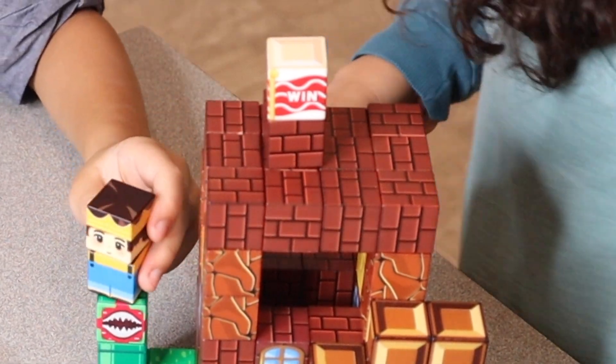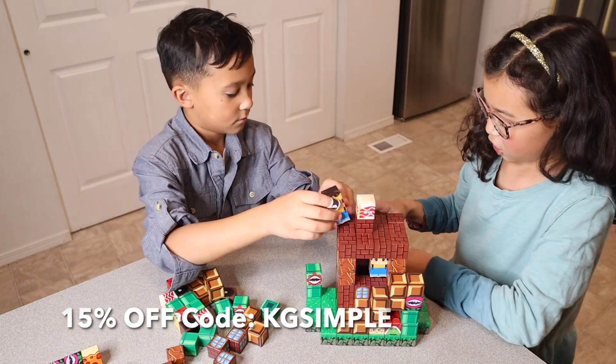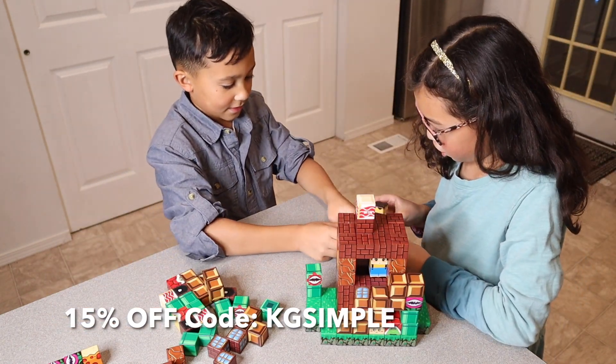Overall the kids had so much fun with this set and it definitely is something that we're going to pull out and play with often. Don't forget to click on the link below to get 15% off this toy.